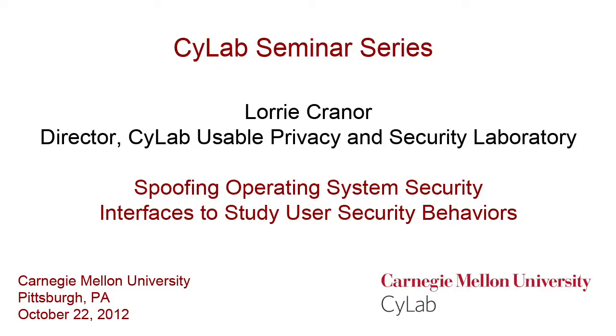Many of you know Lori. Lori is an associate professor here in computer science and engineering and public policy, and also director of CUPS, the Scilab Usable Privacy and Security Laboratory. It's a measure of Lori's success and the impact of her work that CMU is considered one of the places for research in usable security and privacy, and that's really largely due to Lori's efforts.